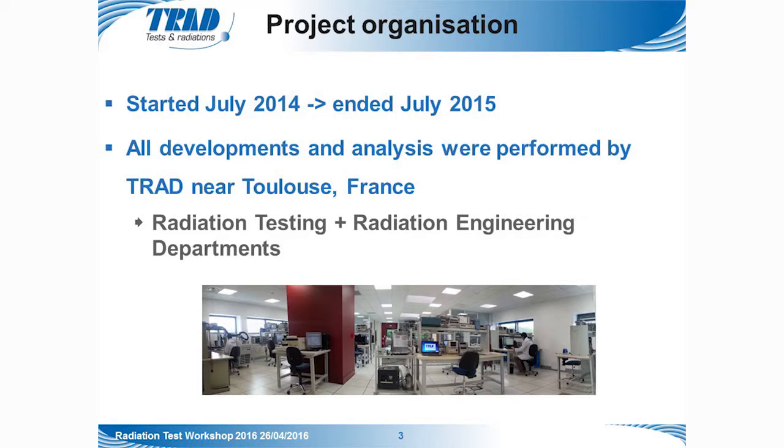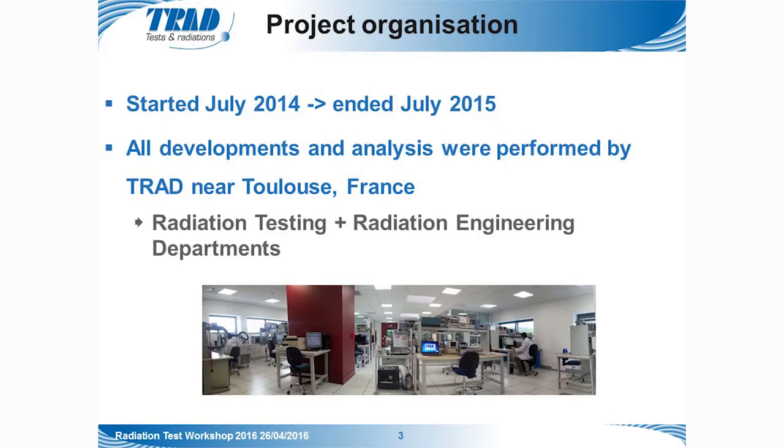This study was proposed by the European Space Agency and all developments were performed by TRAD. The study started in July 2014 and ended in July 2015, and it was a collaboration between our radiation testing and our radiation engineering departments.